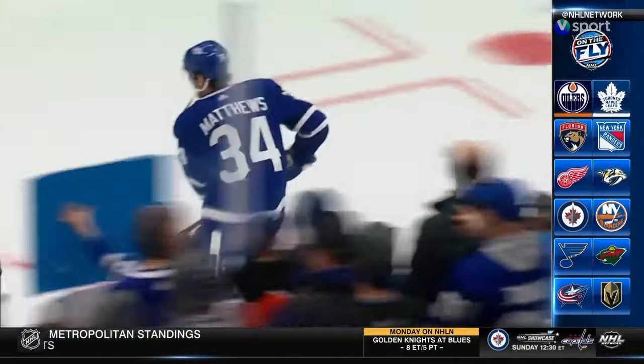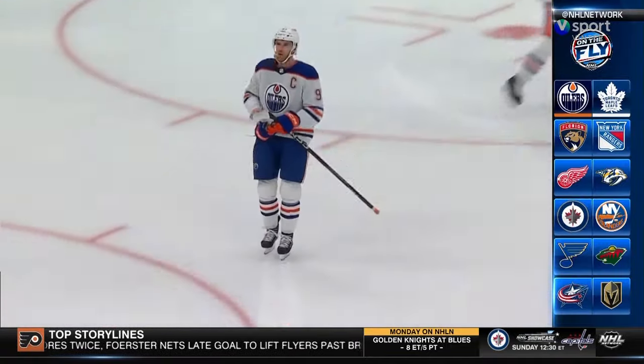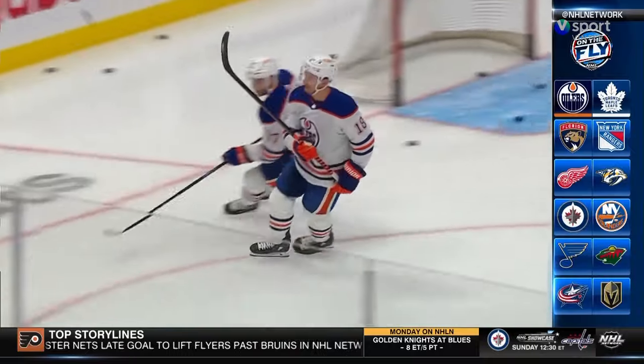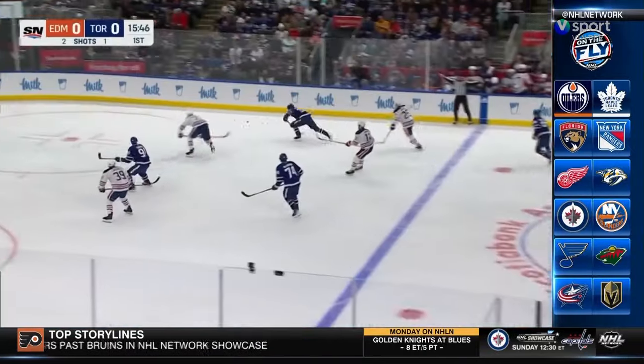Some of the league's best are in the building. Matthews, 3 goals from 60. McDavid on pace for 100 assists. Hyman, 2 goals from 50. The reasons to tune into this one, they are obvious. In by Neil Lander.